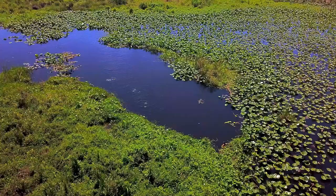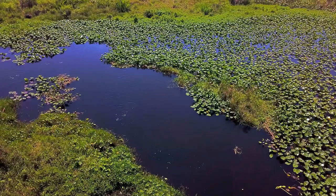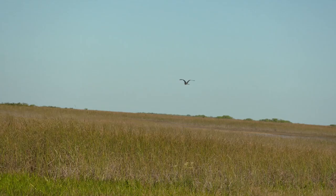The Everglades are part of the lifeline of South Florida. People don't understand that this is the largest wetland in the Western Hemisphere — there really is no other place like it anywhere on this side of the world. It is a source of water for much of South Florida.